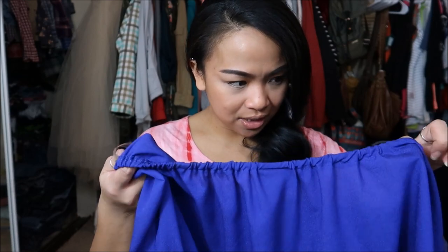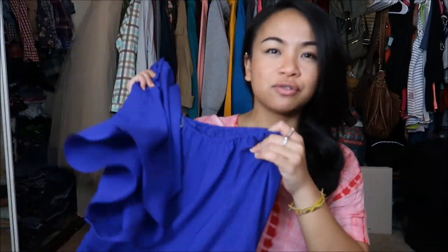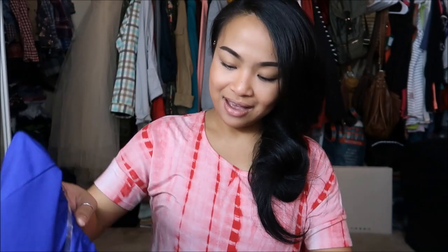The next thing I have is by Mossimo in a size medium. Mossimo is a Target brand, and it's this off-the-shoulder violet dressier top. It's like a chiffon type of material, and it has a waistband so I can tighten it up at the waist — it gives me a shape. It's off the shoulder, or one shoulder. This was originally $5.99, but again a pink tag, so it was $0.99.